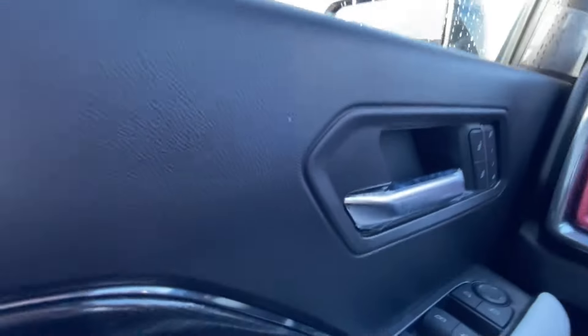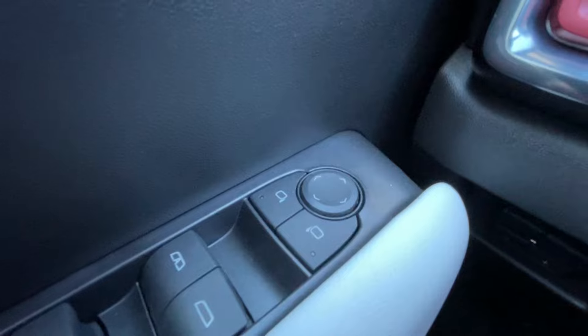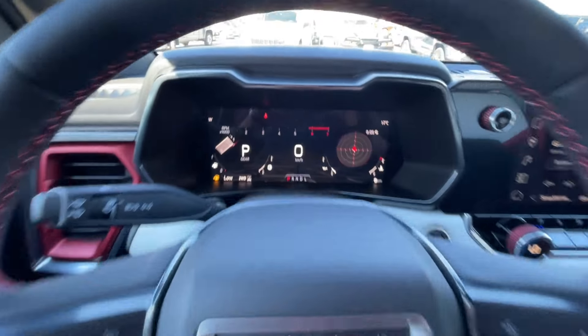Taking a look inside the Canyon, starting off on your left-hand side, we have the controls for your power locks, windows, and adjustable mirrors, integrated trailer braking, leather-wrapped heated steering wheel, full digital gauge cluster, and heads-up display.